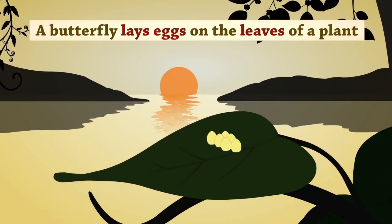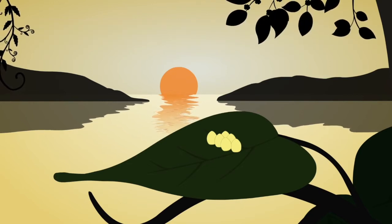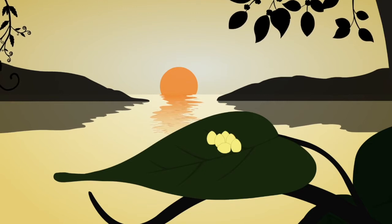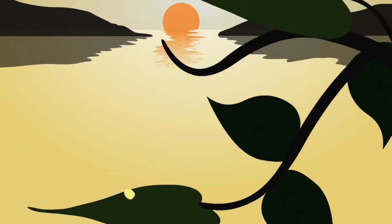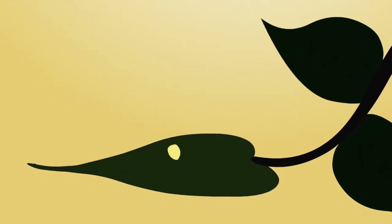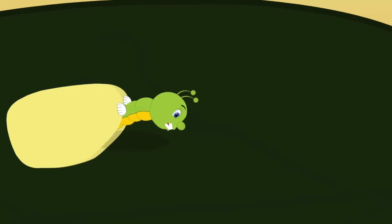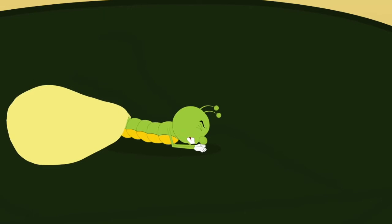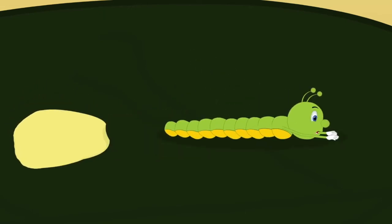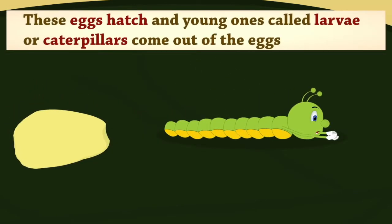A butterfly lays eggs on the leaves of a plant. These eggs hatch and young ones called larvae, or caterpillars, come out of the eggs.